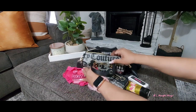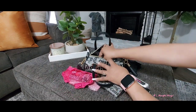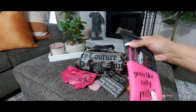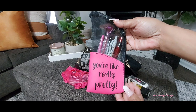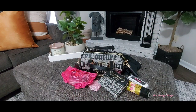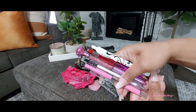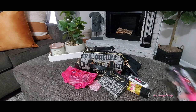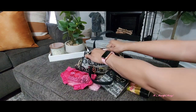Next I have this little pouch you've seen a thousand times — it comes from the Dollar Tree and it says 'You're like really pretty.' Inside I just have a few gel pens. I won't go through them all but I'll take them out so you can see them better.